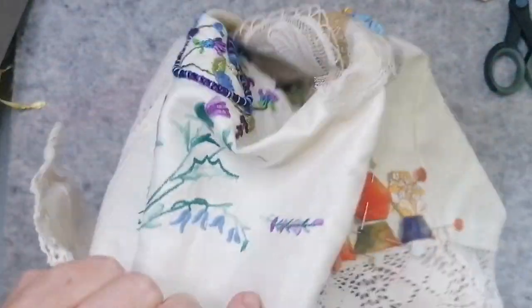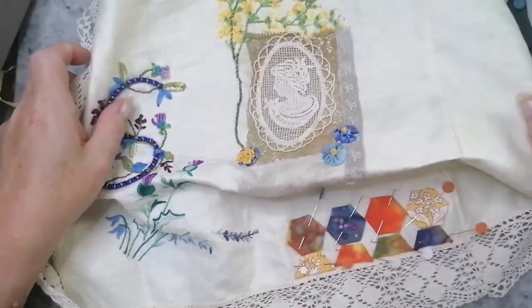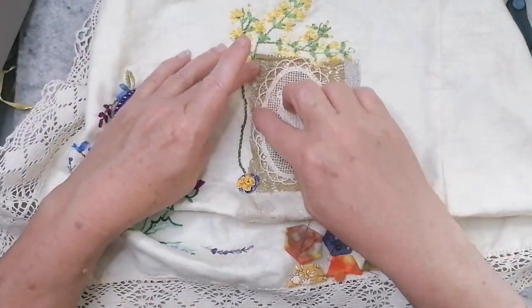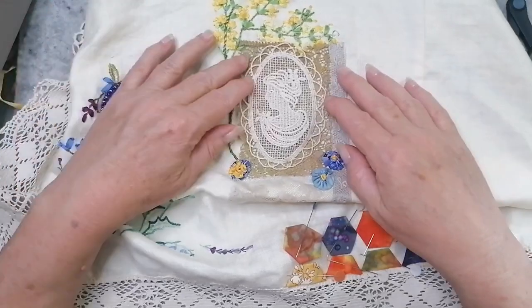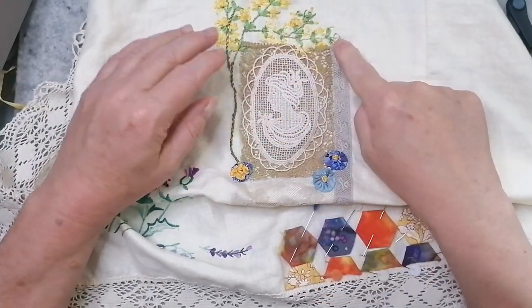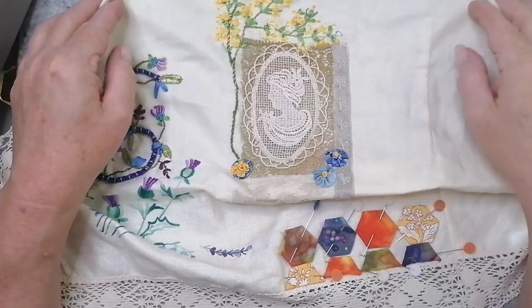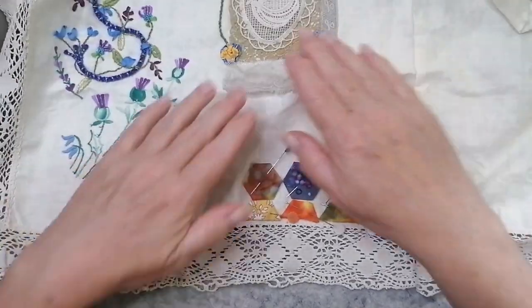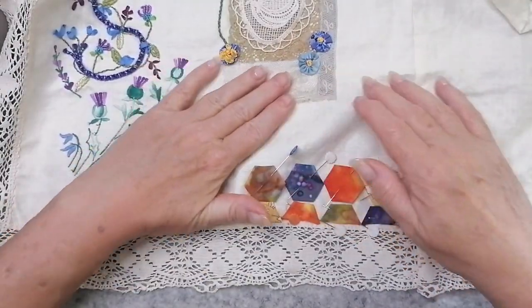Let's remind ourselves where I've got to. Oh yes, we did all that last week. I think I still need to stitch down the side here just to hold that down. I still haven't hit it with the iron so that'll disappear when I do. I think I did all of that with you.